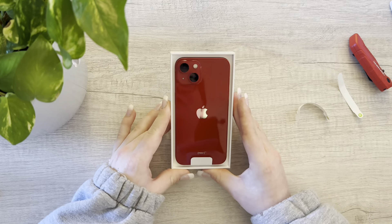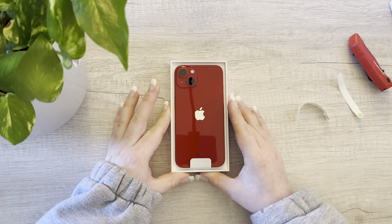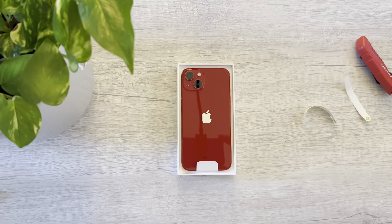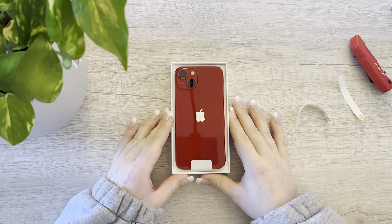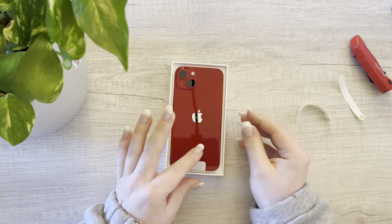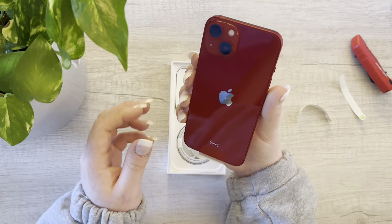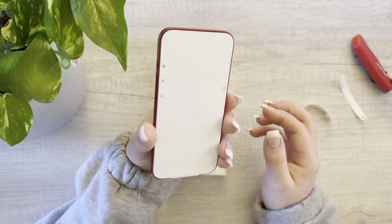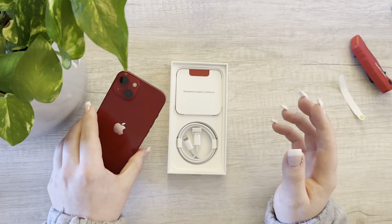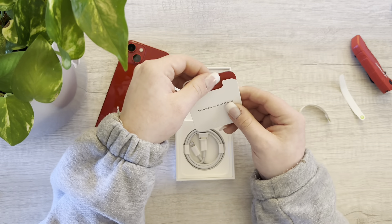Wow, I love this red — it is like a bloody red and I am just all for it. You guys, this red looks so good. I'll bring it a little bit closer to the screen. Look at that red! Here is the phone in Product Red, which I am just loving.